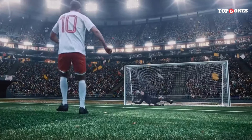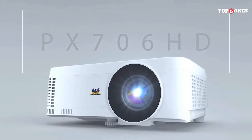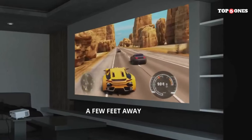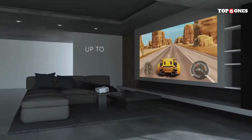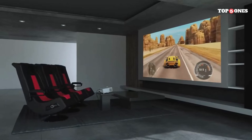One of the standout features of the PX701 HDH is its impressive brightness. With 3,500 lumens, this projector ensures that your images remain clear and vivid even in well-lit environments. So whether it's day or night, you can enjoy a fantastic viewing experience without any compromise.